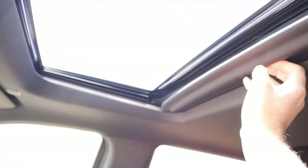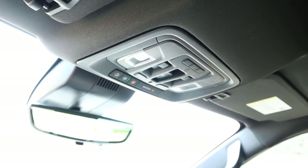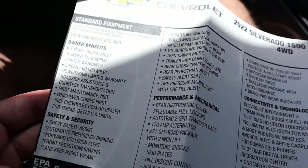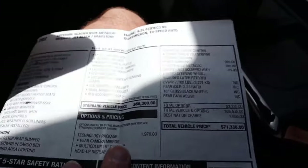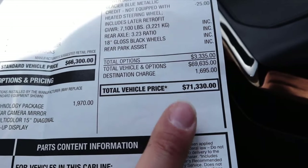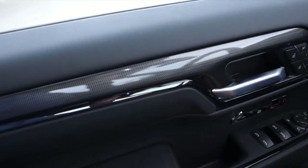Here's the window sticker for the ZR2. From a standard equipment perspective it comes with quite a bit. Note this is before the ZR2 price increase — this particular one is stickered at $71,000, while the same truck now stickers for around $74,000.